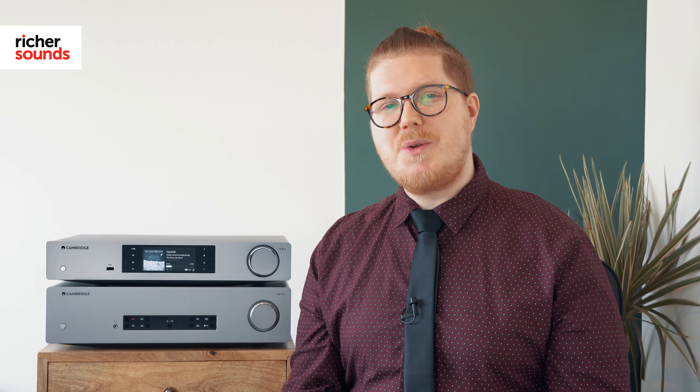If you have any questions about these fantastic hi-fi separates from Cambridge Audio, I would highly recommend that you call your local Richer Sounds store today and speak to one of our experts. To find your local store details, follow the link.